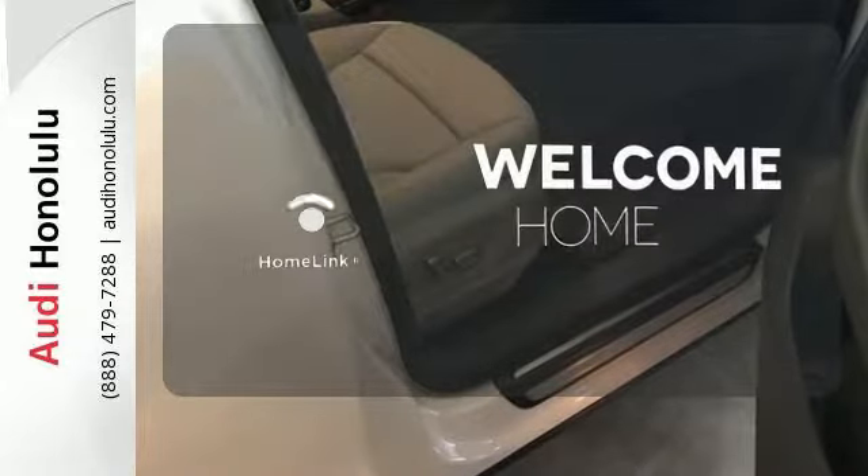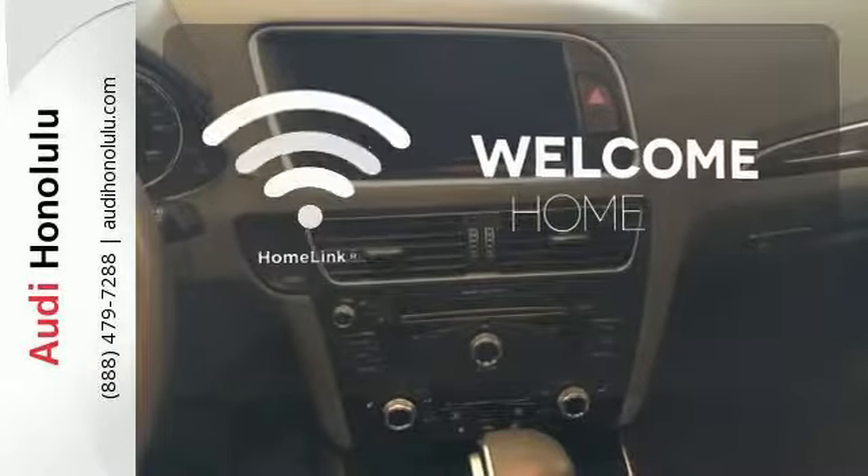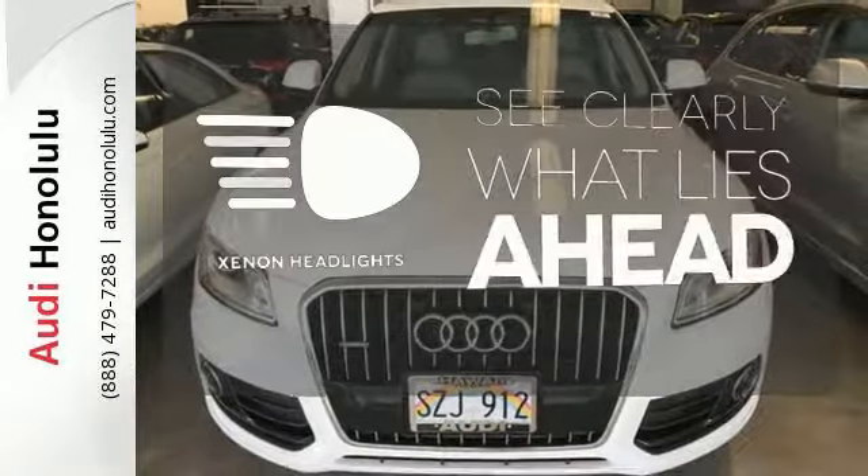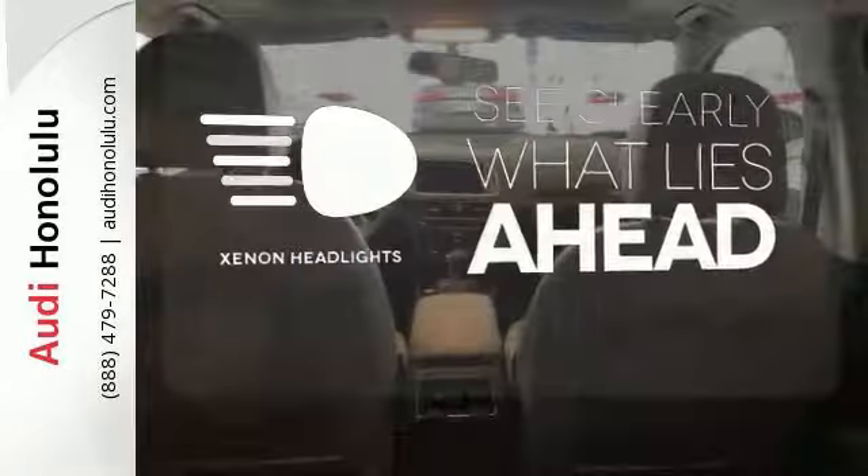Program garage door openers, gates, and lighting systems with HomeLink. The sunroof gives you fresh air for your drive. What lies ahead is much clearer, thanks to Xenon headlights.